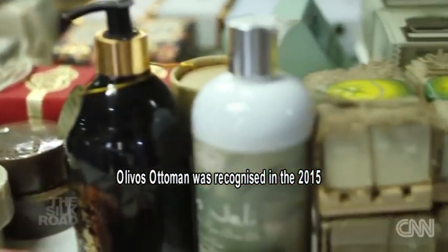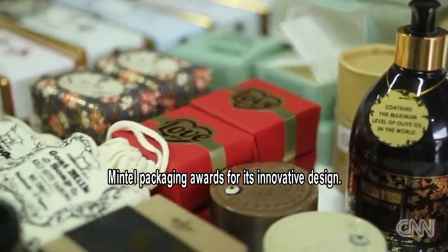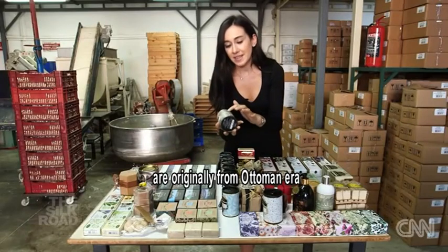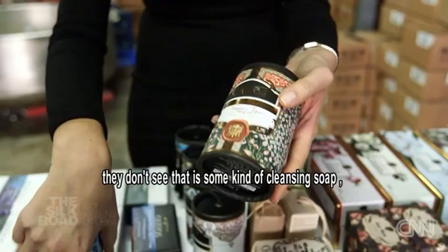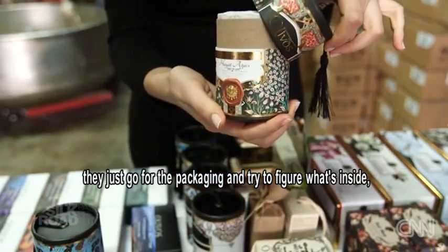Olivos Ottoman was recognised in the 2015 Mintel Packaging Awards for its innovative design. The patterns on the packaging are originally from the Ottoman era. That's why, when people first see this, they don't see that there's some kind of cleansing soap — they just go for the packaging, they take it, trying to figure out what's inside.